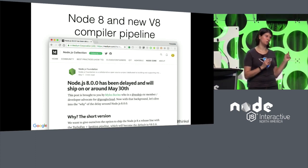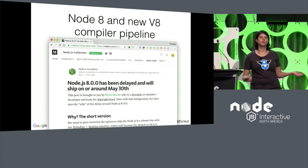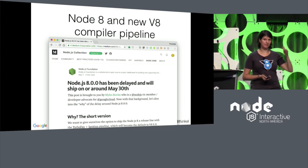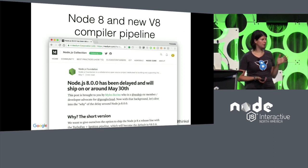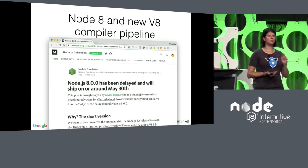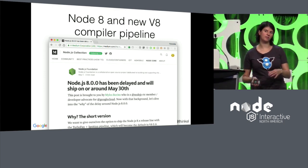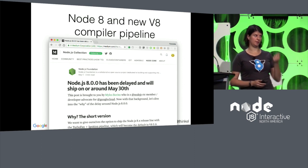When Node 8 was supposed to be cut, the V8 version that would have gone into it was the very last version still using the old compiler. At first we thought that was a good idea — we have years of experience with the old compiler, so no big surprises for LTS users. But then we realized: Node 8 is LTS, meaning it'll be around for two and a half to three years. If we put in that old V8 version, we won't be able to backport any fixes for the next three years, because V8 doesn't even have the code for the old compiler pipeline anymore.